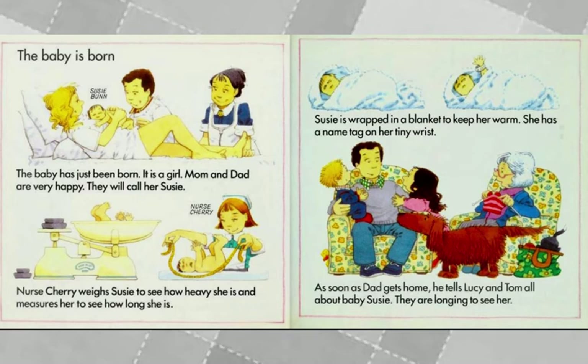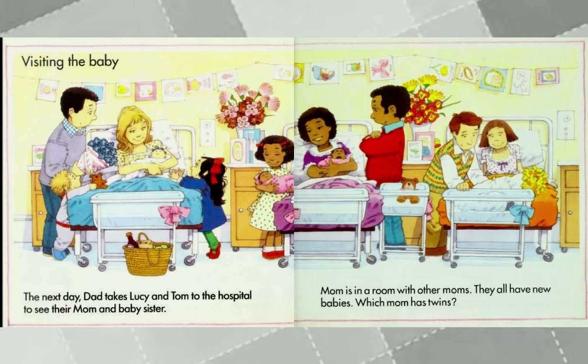No yellow ducky at the hospital — Nurse Cherry doesn't see the yellow ducky. But when they go back home, there's the yellow ducky. Yellow rubber ducky in the nursery? Not with the twins, not with baby Susie. But close to the other family, there's a yellow ducky.